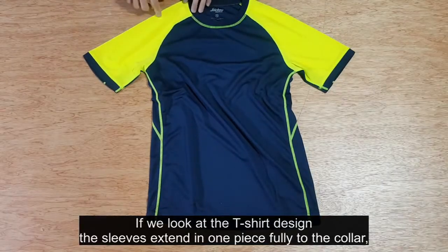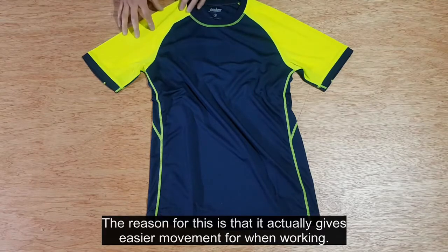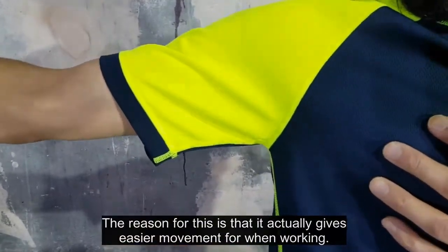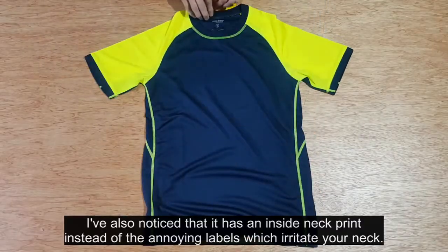Looking at the t-shirt design, the sleeves extend in one piece fully to the collar, which is referred to as a raglan sleeve. The reason for this is that it gives easy movement for when working.